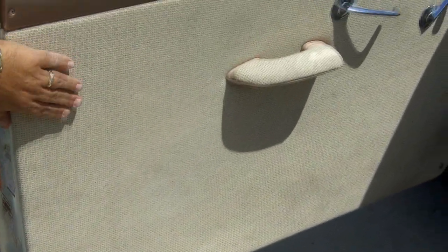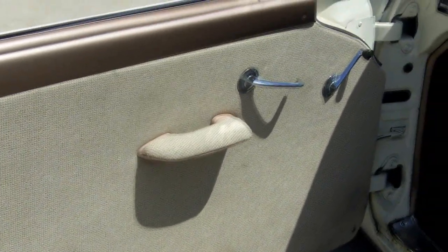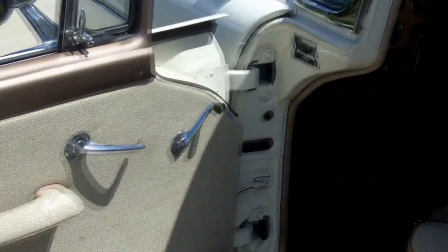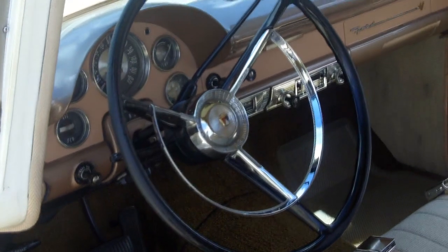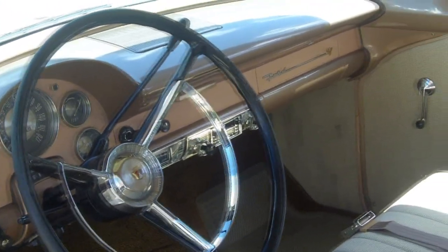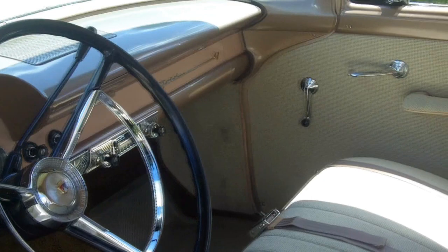Beautiful doors, very nice. Nice lips everywhere. Nice beige interior. It's a very user-friendly car to drive. It does have power steering, and it's showing about 60,000 miles on the car.